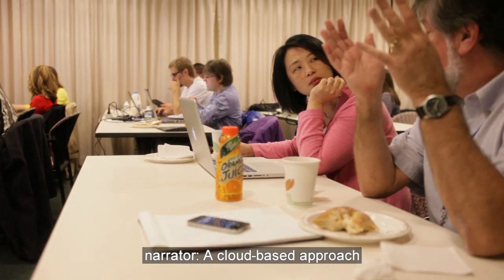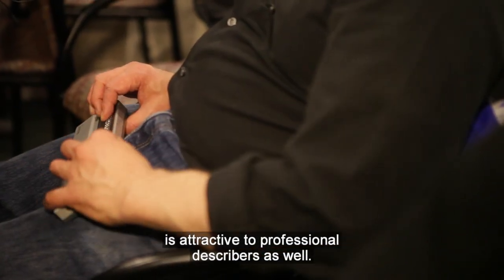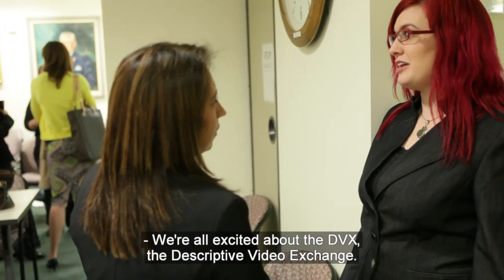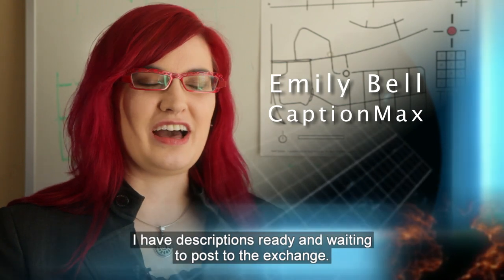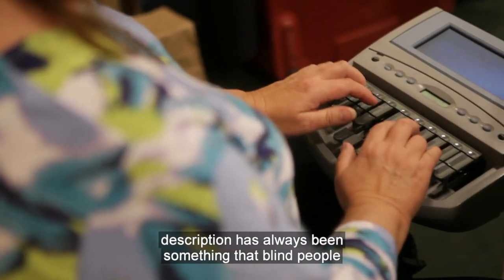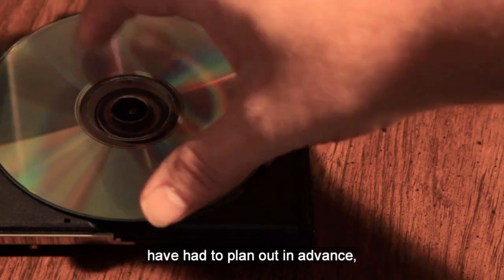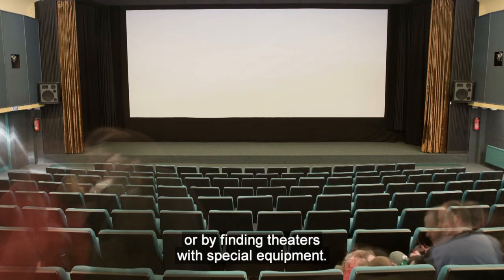A cloud-based approach to the storage and distribution of description is attractive to professional describers as well. This is Emily Bell from CaptionMax. We're all excited about the DVX, the Descriptive Video Exchange. I have descriptions ready and waiting to post to the exchange. Even when it is available, description has always been something that blind people have had to plan out in advance, either by ordering a described DVD or by finding theaters with special equipment.